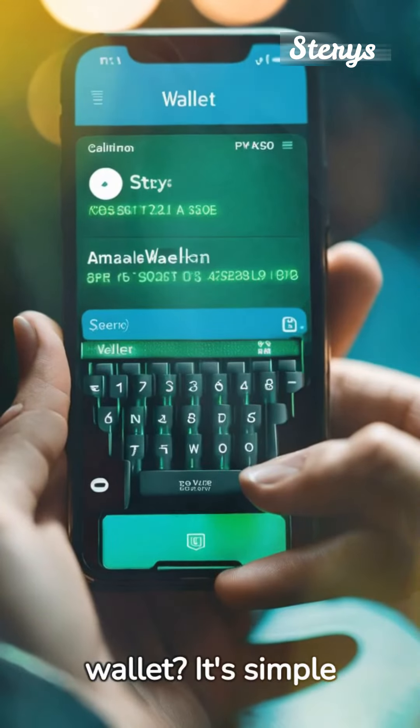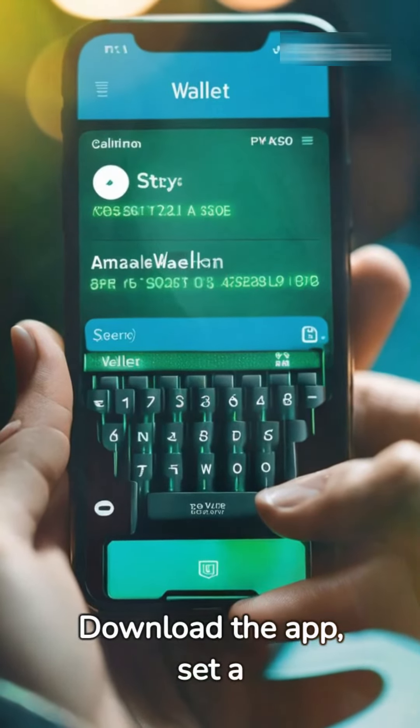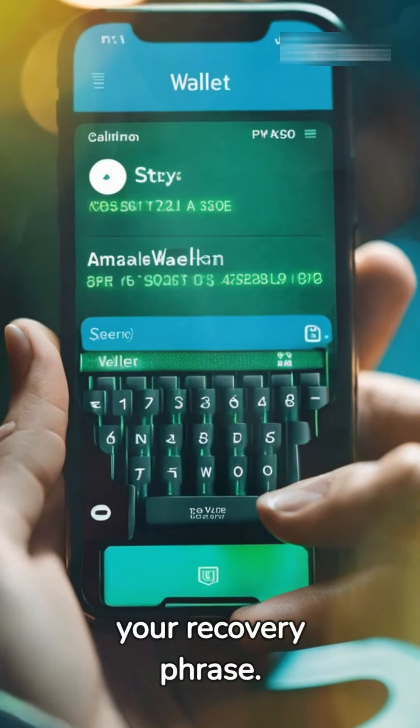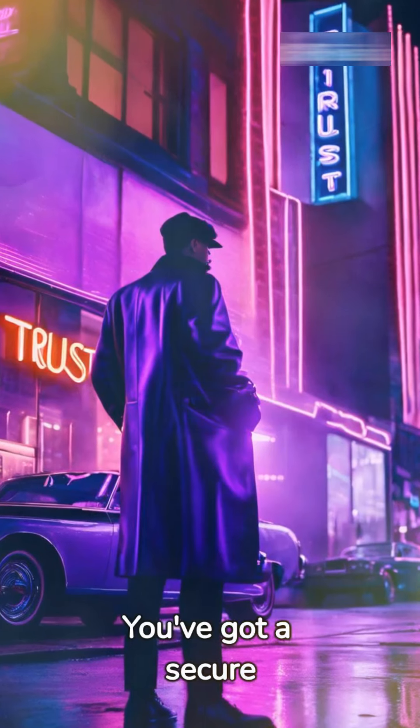Time to set up your wallet? It's simple as pie. Download the app, set a strong password, and write down your recovery phrase. And voila — you've got a secure place for your crypto.